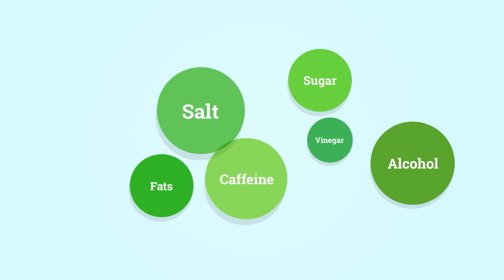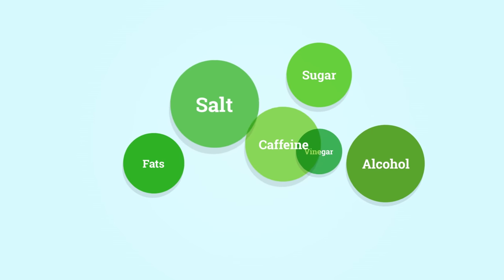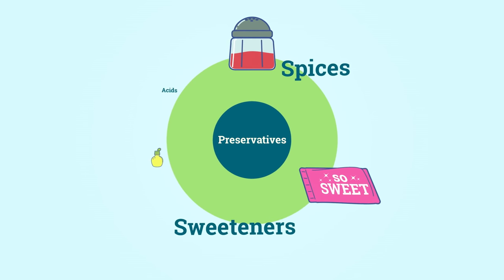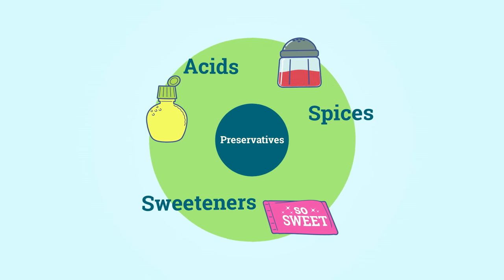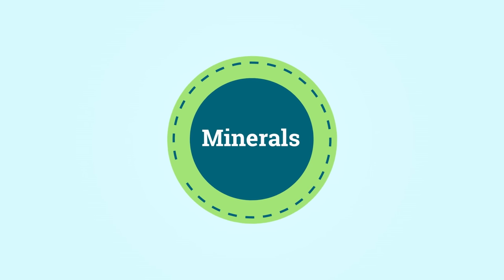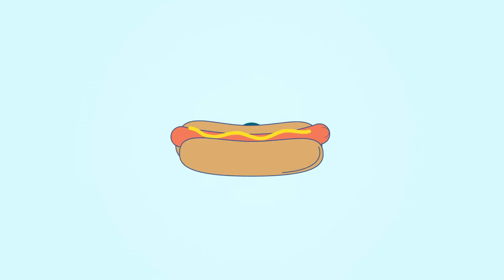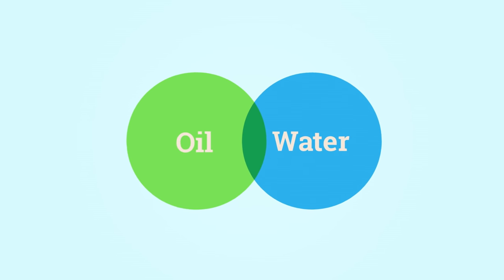Most additives fall into a few basic categories. Preservatives keep food from spoiling, while spices, sweeteners, and acids change flavor, and added vitamins and minerals supply extra nutrients. Many additives change texture in some way — adding bulk, for example, or keeping oil and water mixed together so your ice cream stays creamy.